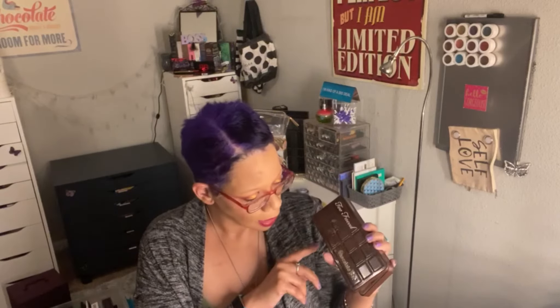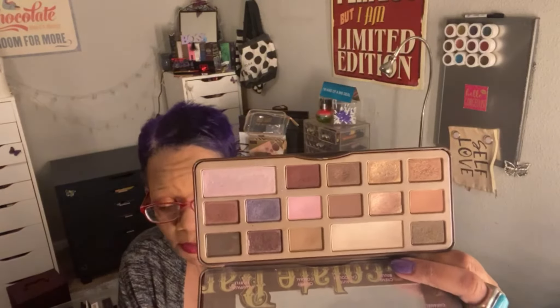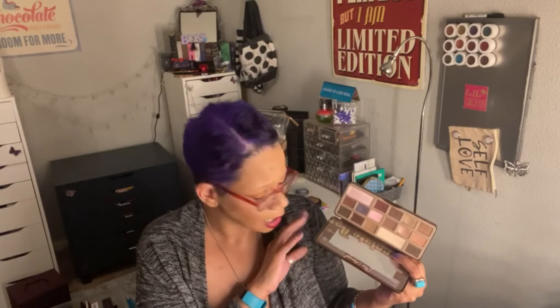This one I've already put on Mercari — this is the Too Faced Chocolate Bar, the big one. I already repurchased just the smaller version. I really do like this as a neutral palette, but I've had this for like four or five years and I can see some dips but I can't hit pan in this thing — it is so densely packed. I did repurchase a new one at a discounted price, I think I paid fifteen dollars for it, so I'm going to go ahead and sell this one.